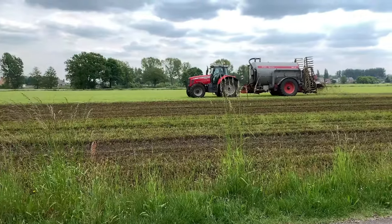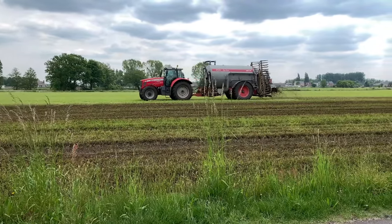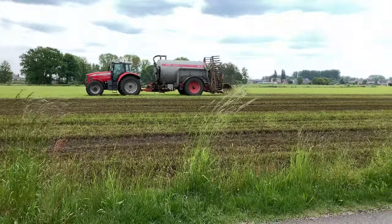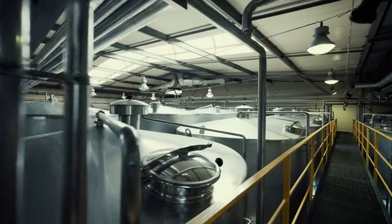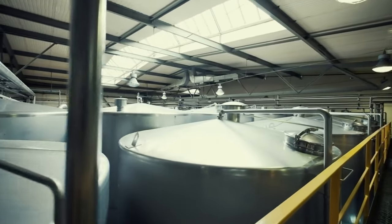This behemoth of a machine is equipped with a 37-meter-long arm that can reach even the farthest corners of a field, ensuring that every plant gets the perfect blend of nutrients. With its advanced mixing and distribution technology, the Holzel XXL is a true game-changer for farmers looking to maximize their yields and minimize their costs.